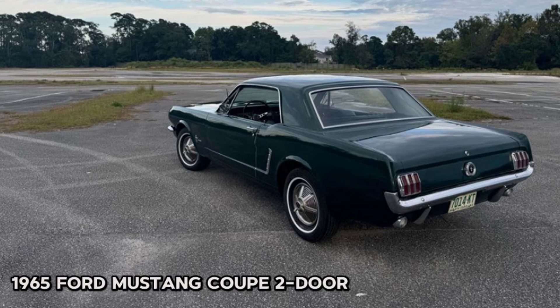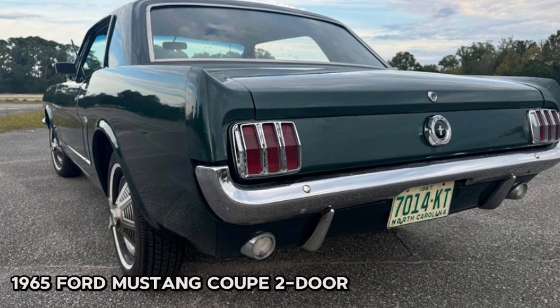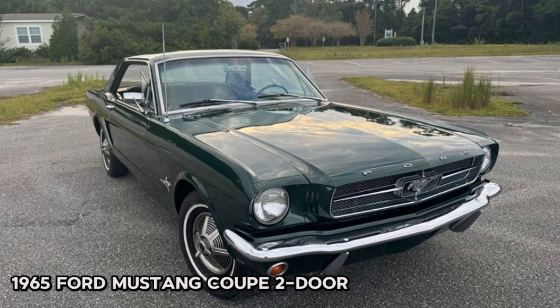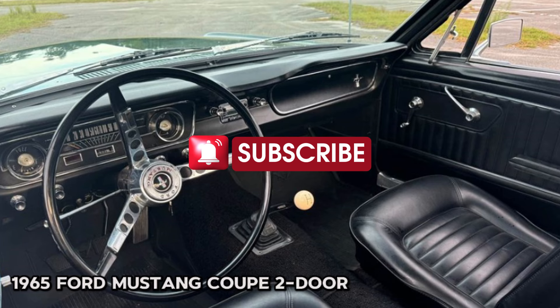Located in Wilmington, NC, this car is ready for a new owner. The seller is looking for cash offers at $18,000 or trades for classic cars from 1970 and earlier only. Any other offers will be ignored, so please send pictures and details of any potential trade. Don't miss out on this classic Mustang.